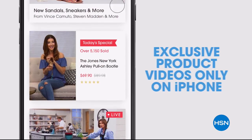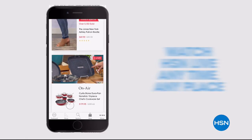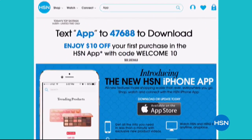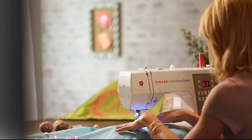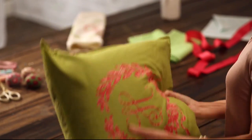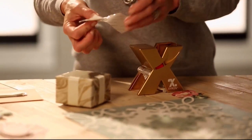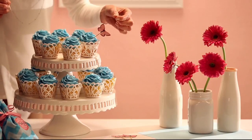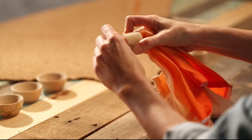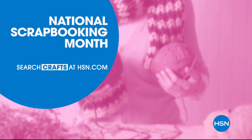Get access to exclusive app-only deals and shop faster than ever with exclusive new product videos only on the iPhone. Watch HSN live anytime, anyplace, and the new shop and search features make finding your favorites easier than ever. Search for the app on hsn.com to download. It's project central around here — with just a little imagination, the possibilities are endless. Whether you're just getting started or you know your way around the glue gun, we have the supplies and ideas to help get it done. Say yes to DIY at HSN.